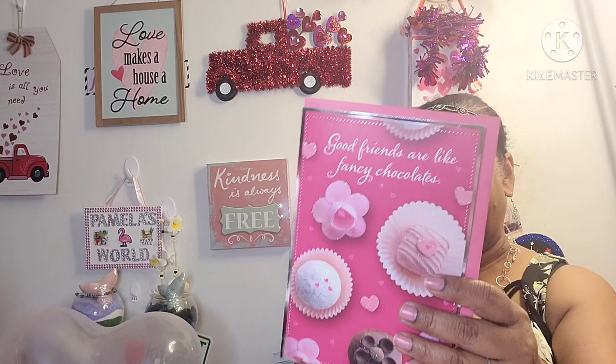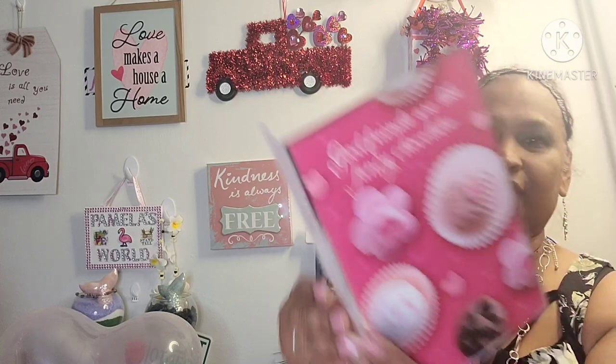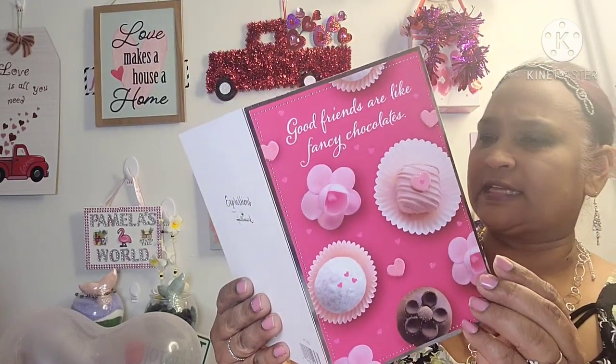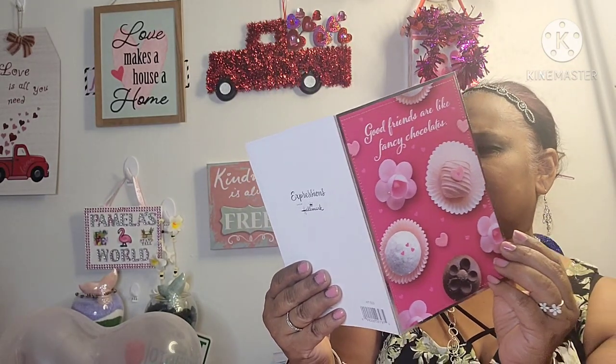I picked up some cards. This one says 'good friends are like fancy chocolate' — look at the chocolate, how beautiful. And it says 'it's what's inside that makes them special.' So true.